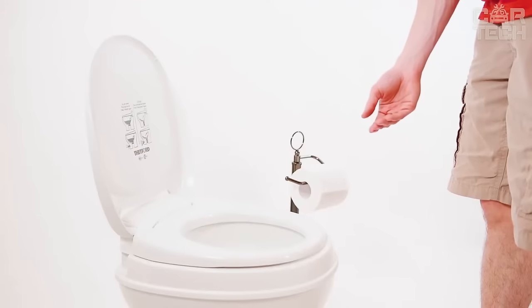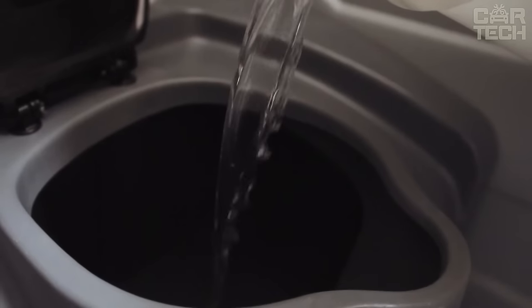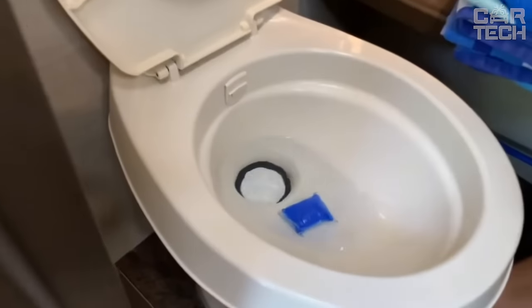It does not leave stains. The fresh fragrance lasts for several weeks even in the heat. The package contains 10 pads, and each pad is enough to treat a tank of up to 40 gallons. Therefore, one such pack will be enough for several months of disinfection.